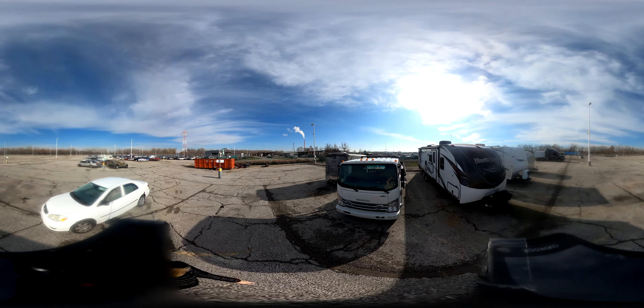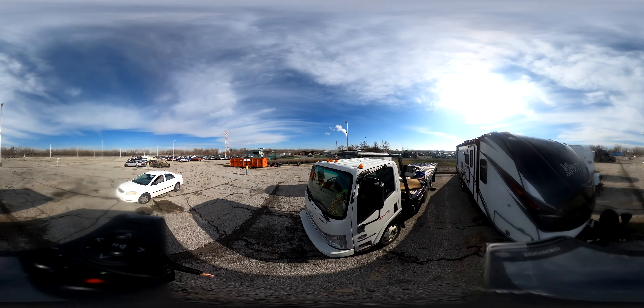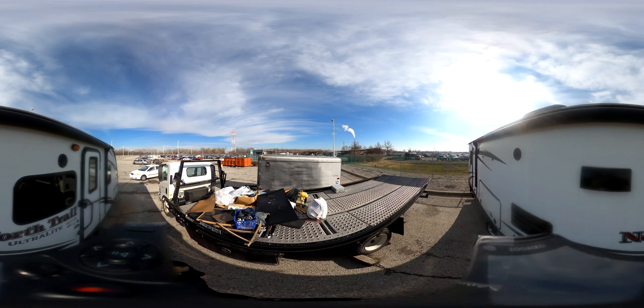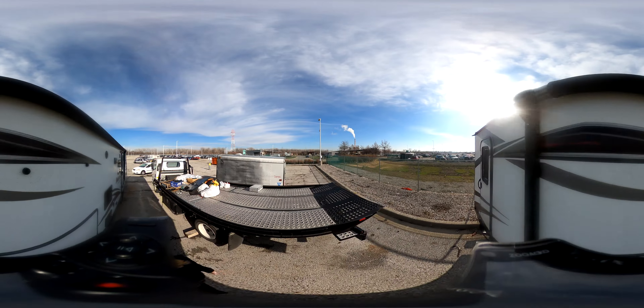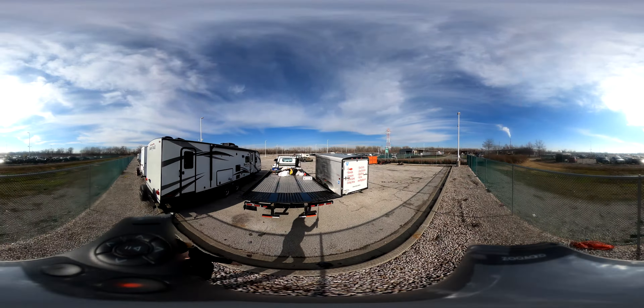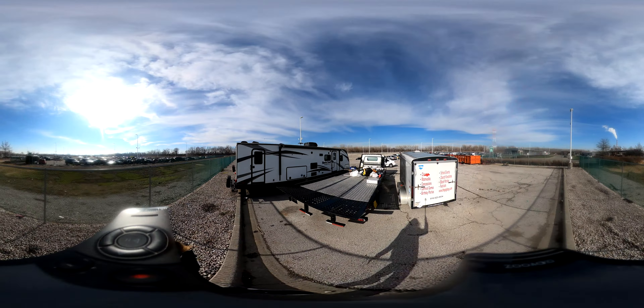Welcome to the KCMO Police Impound Lot Auction Walkthrough Video. Please use 4K video quality by tapping on the settings icon. This is a 360 video. You can look around the lot by clicking and dragging on the video. You can also pause the video and pinch to zoom.